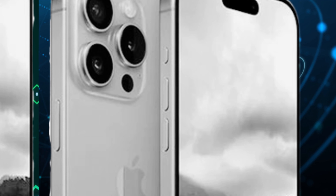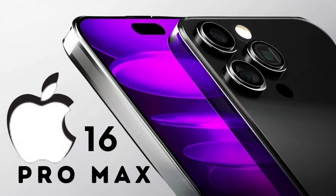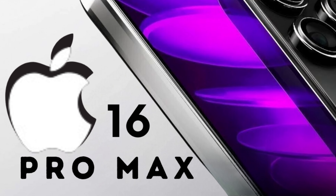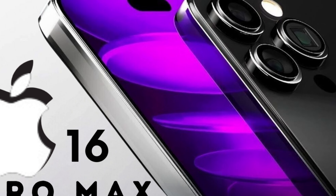The achievement of thinnest smartphone bezels in the iPhone 16 Pro is made possible through advancements in display technology. These innovations enable Apple to maintain structural integrity while reducing bezel size, ensuring durability and reliability without compromising on aesthetics or functionality.